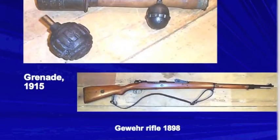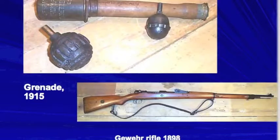Let's look a little bit at grenades, which were used to clear out trenches in World War I. Also, the Gewehr rifle.